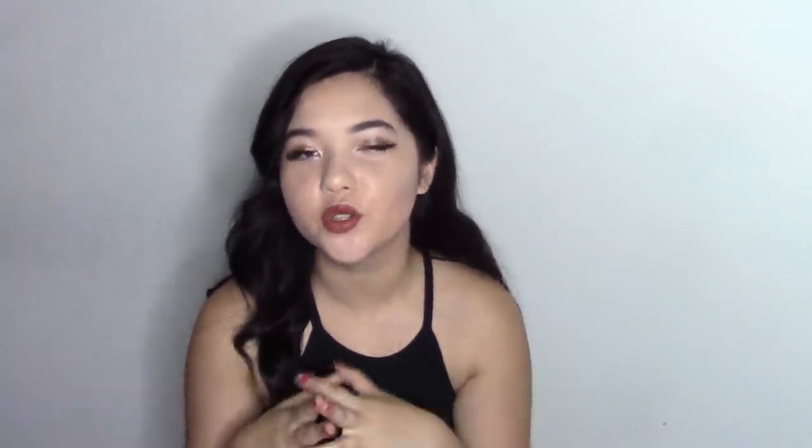The next thing at Trader Joe's that I was very excited to hear they now have is nutritional yeast. It's basically this powder that has a lot of different vitamins in it and it's also kind of cheesy flavored, so a lot of vegans use it when making cheesy sauces, or put it on top of pasta or rice. Some people put it on their popcorn. You can also get your B12 from it. It comes in a little bag — it was sold out all the time when it first came out but the hype has calmed down and now I can get my hands on it whenever I go.